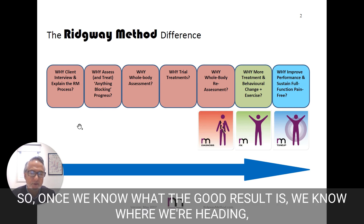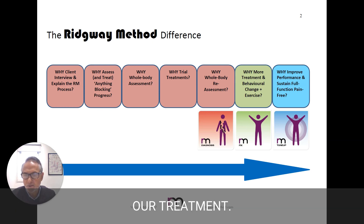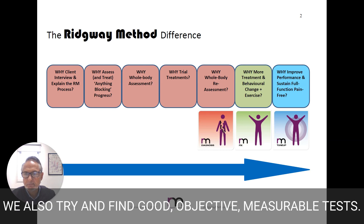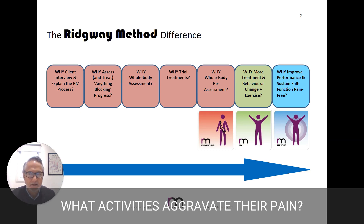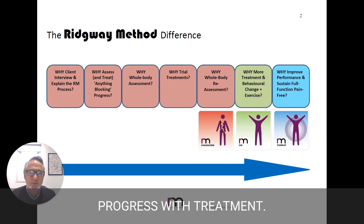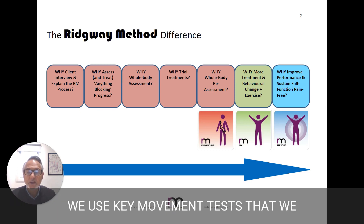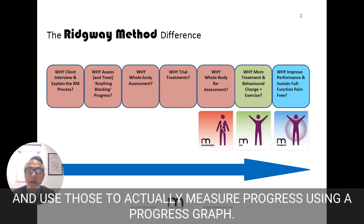Once we know what the good result is, we know where we're heading, and we can always refer back to that in the process of our treatment. We also try and find good, objective, measurable tests — how long people can sit for, walk for, what activities aggravate their pain. And we always go back to that as an objective measure of progress with treatment. We use key movement tests that we measure before and after treatment, and use those to actually measure progress using a progress graph.